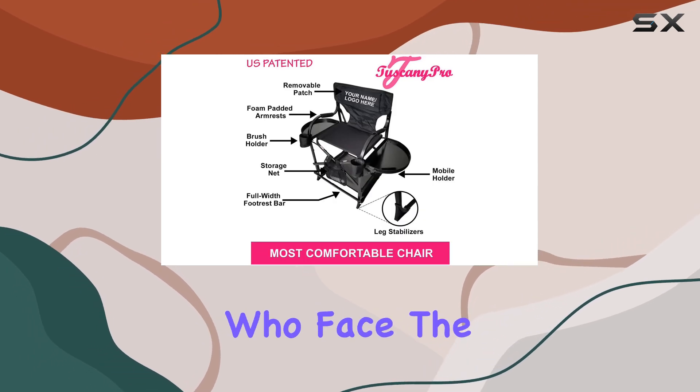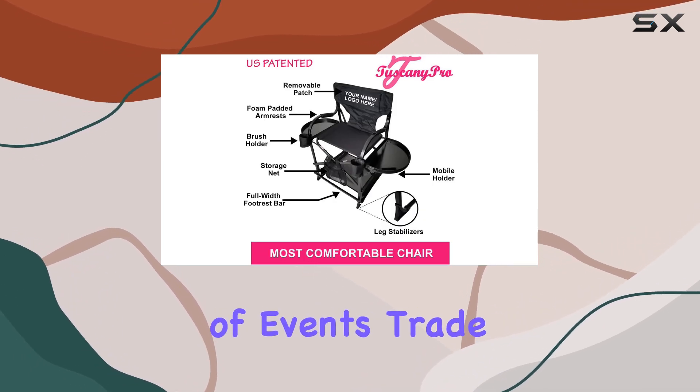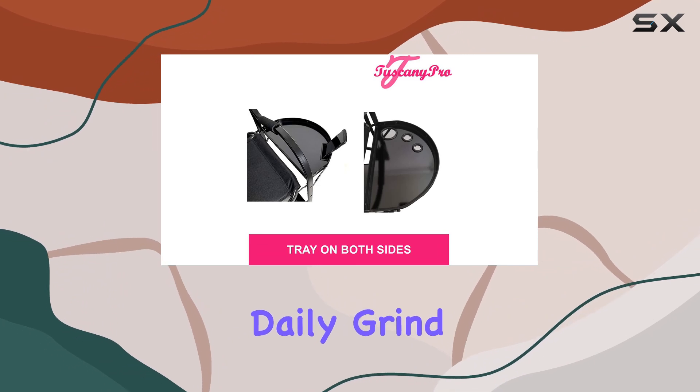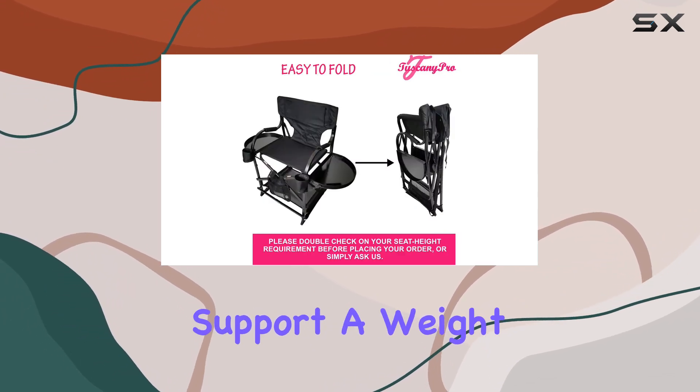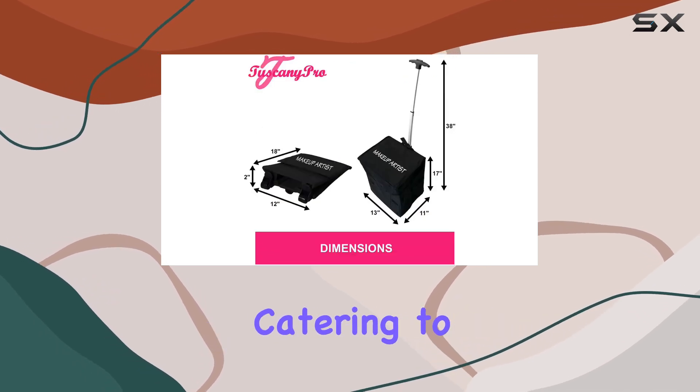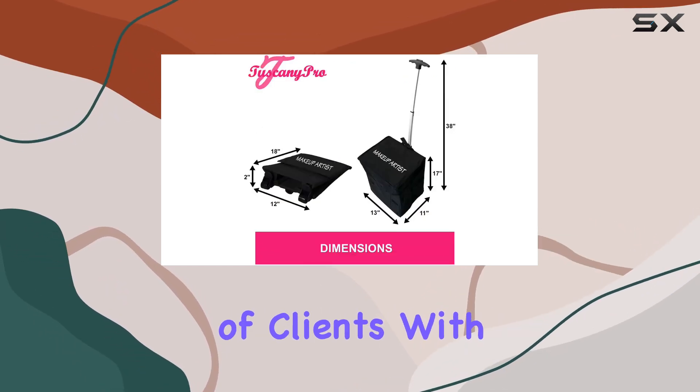This is crucial for professionals who face the hustle and bustle of events, trade shows, or the daily grind at salons. The fabric's quality and the chair's construction support a weight capacity of up to 250 pounds, catering to a wide range of clients with ease.